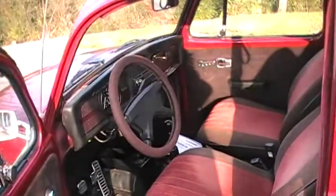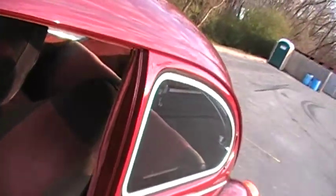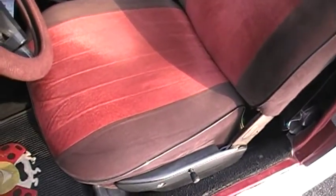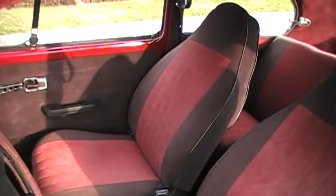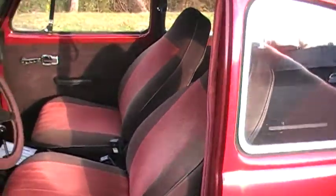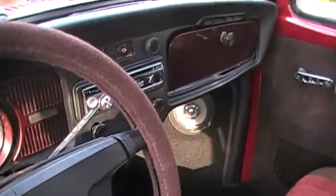The first thing I'm going to show you is the interior. The seats have been redone and they're in very, very nice condition. The factory radio has been changed over to the ABC — it's a neat player.